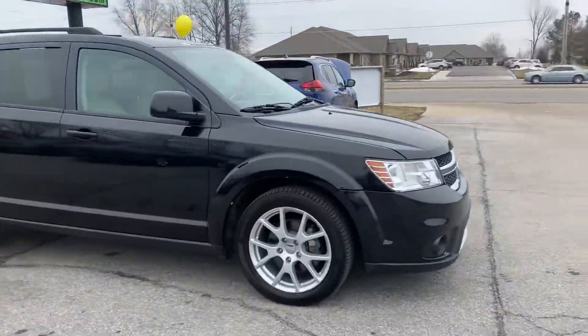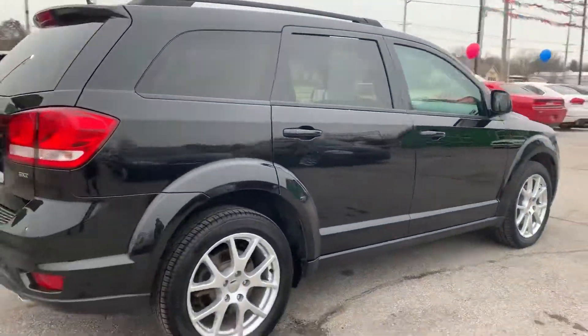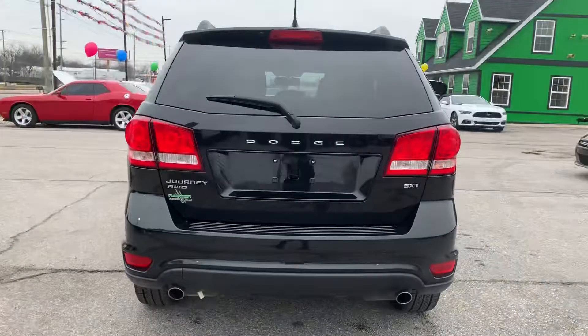Out here at Raptor Automotive we've got a 2013 Dodge Journey. This one's the SXT model. It's all-wheel drive.